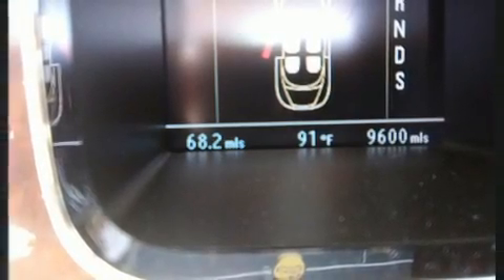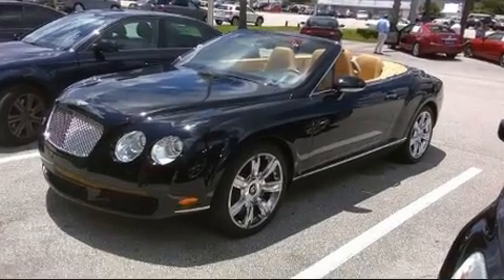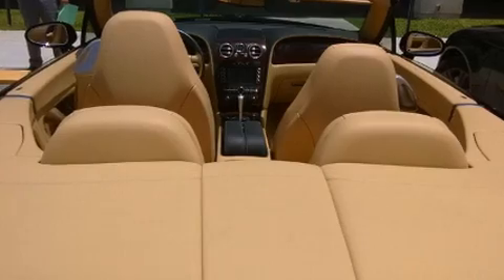It includes leather upholstery, power trunk closing assist, a headlight cleaning system, a power convertible roof, rain-sensing wipers, and remote keyless entry.